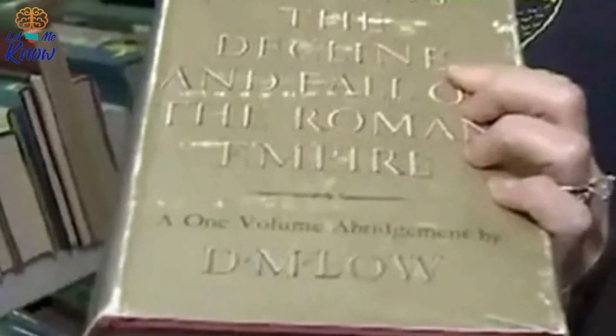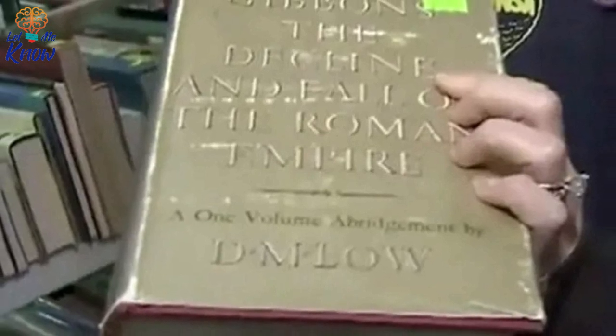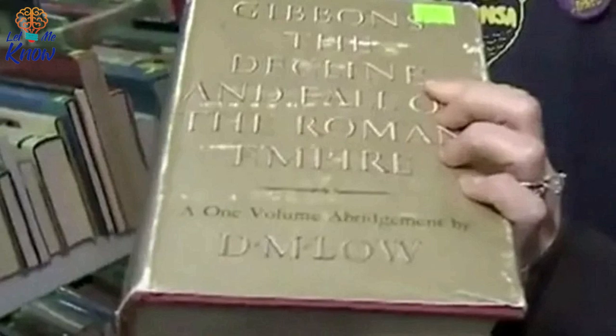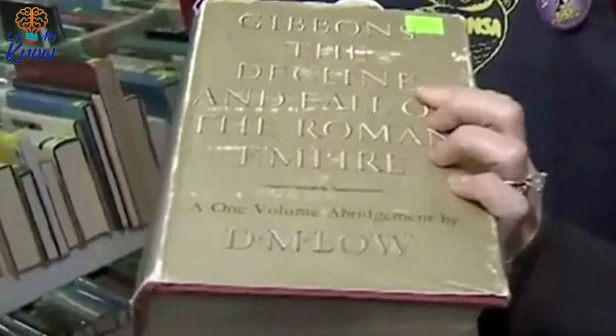The volunteers had their work cut out for them as they prepared for what is said to be the largest charity used book sale in the southwest. The VNSA collects more than 600,000 used books from a variety of sources, many of which are local donors.